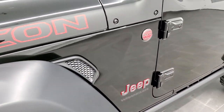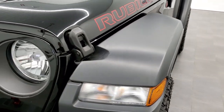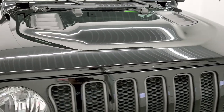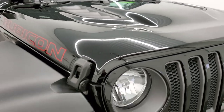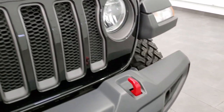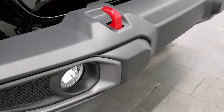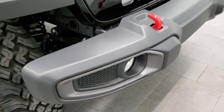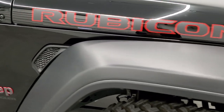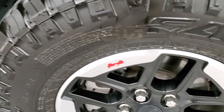The front fender is in nice shape. This is a 6-speed manual. As we come around the front, the hood is in really nice shape. You do get that sport hood and the 7-slotted grille with the granite crystal inserts. The front bumper has no dents, dings, or scuffs on it, and you do get the factory fog lights and red tow hooks, along with running lights in the front fenders.